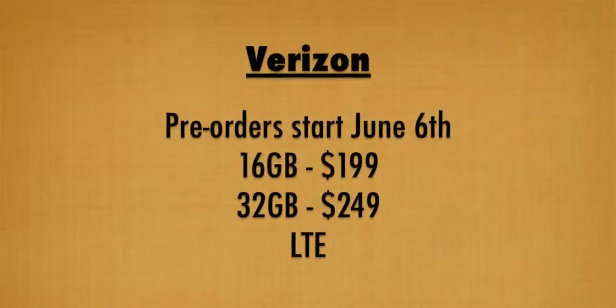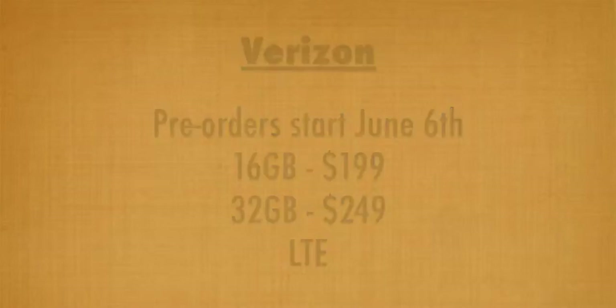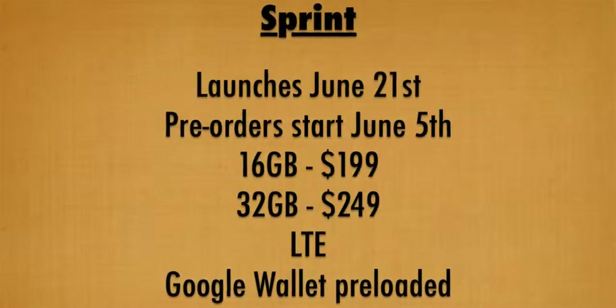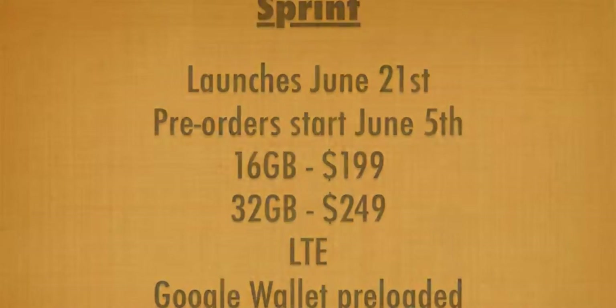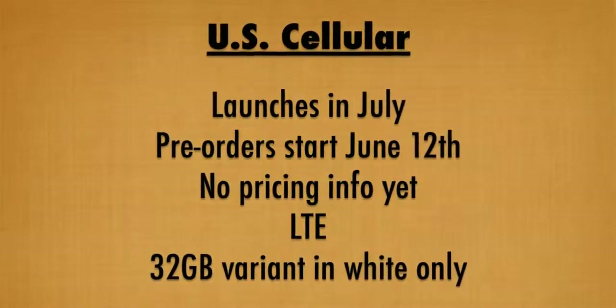Pre-orders for the Verizon version will begin on June 6th with pricing starting at $199. The T-Mobile version will hit on June 21st, though we don't have any pricing information just yet. The Sprint version will also launch on June 21st with pricing again starting at $199, and will also have Google Wallet pre-loaded.